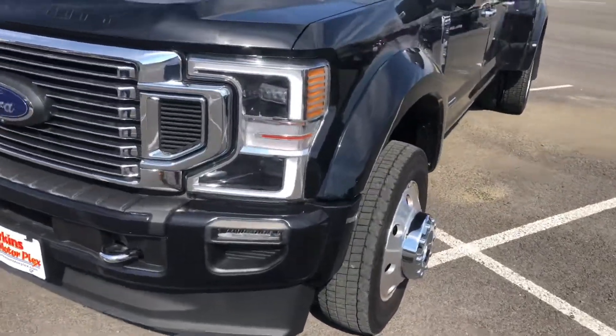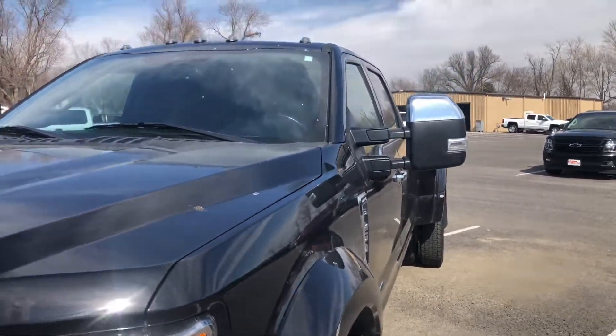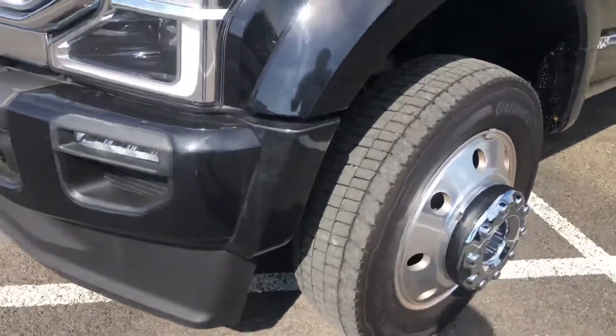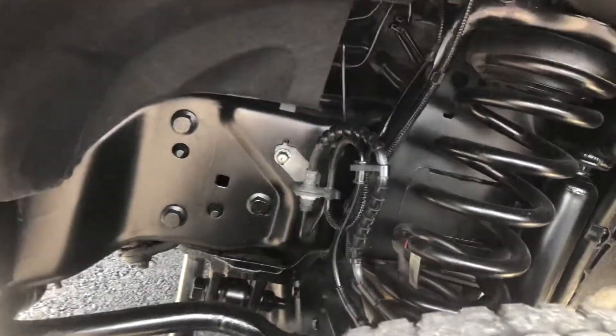As I come up on the front of the truck, there's a side view. As you can see, there's no dents, dings, or anything of that nature. You can tell the tread line left on these tires, and as you can tell underneath, it's pretty clean.